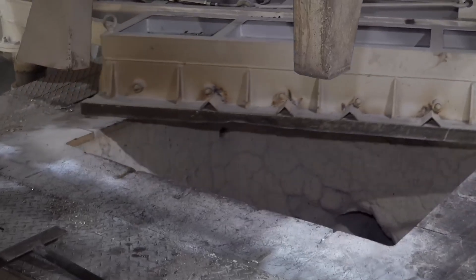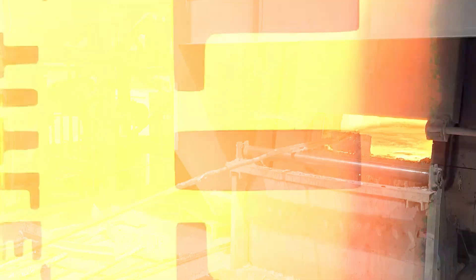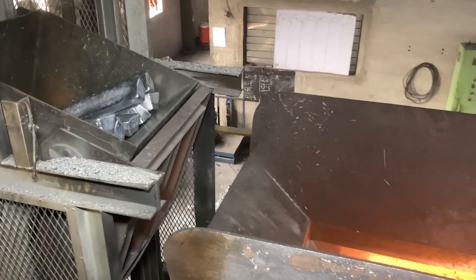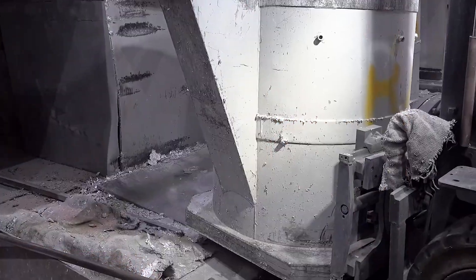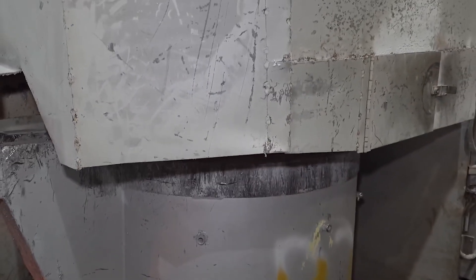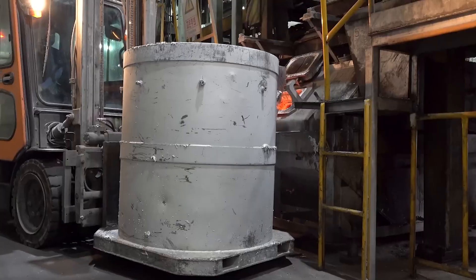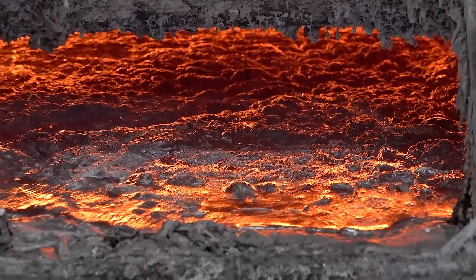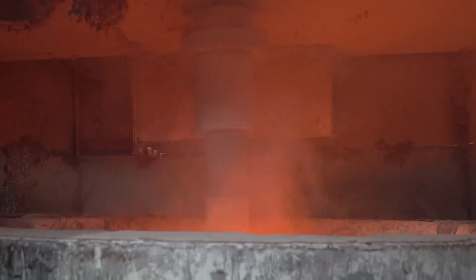Before the real transformation can begin, factories often use a process known as melting and alloying. This involves loading the ingots into a massive furnace that heats them until they liquefy — temperatures can soar well above 1,200 degrees, creating a blazing environment that only specialized equipment and highly trained operators can handle. During this molten phase, alloying elements like zinc, magnesium, or silicon might be introduced or adjusted to fine-tune the final metal properties. Factories hire metallurgists to oversee these steps, analyzing samples of molten metal for chemical composition in real time. One small miscalculation could lead to an entire batch of flawed alloy destined for the scrapyard.